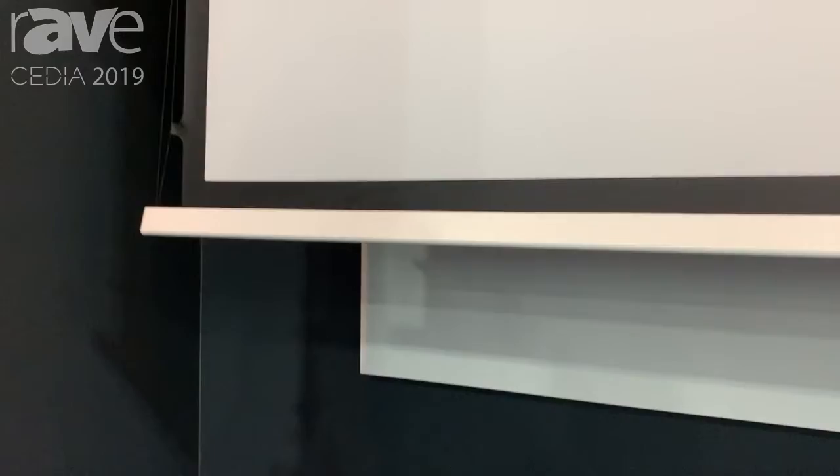Hello, I'm Todd Liedahl, Managing Director with AV Stumpfli USA. I'm here at CEDIA 2019 with our inline tensioned electric roll-down screen, another great product that we offer.